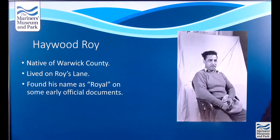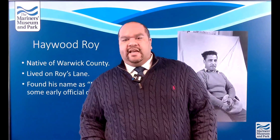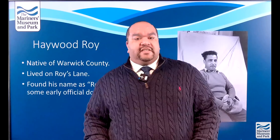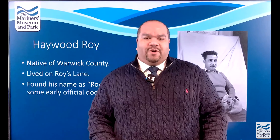It was also interesting that we found his name listed as Royal on some early official documents. When I first started contacting family members, they looked at the picture and said, 'That's not Roy, that's Royal.' I initially thought it was Roy because it said so right there on the paper — but as I did more research, I found out his name was Royal. We do not know why or how his name changed. If you do know, please drop us a line — we'd like to know why the name changed from Royal to Roy.